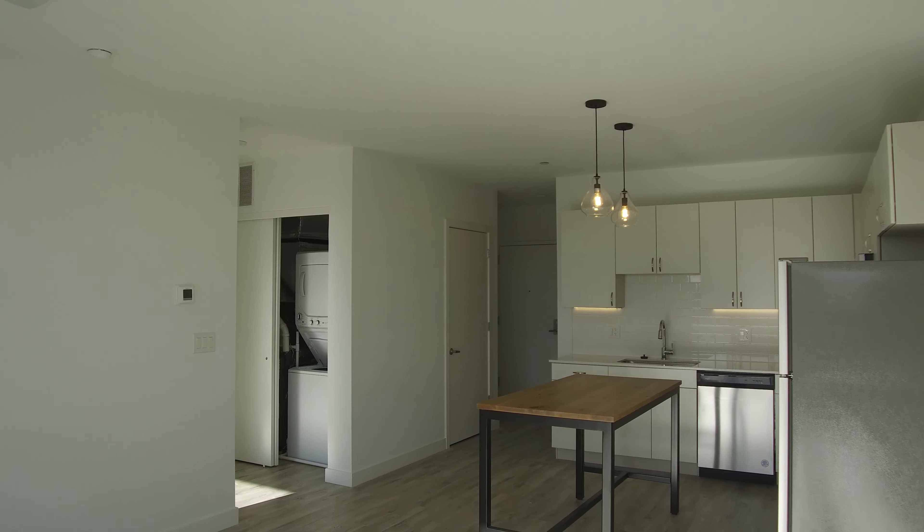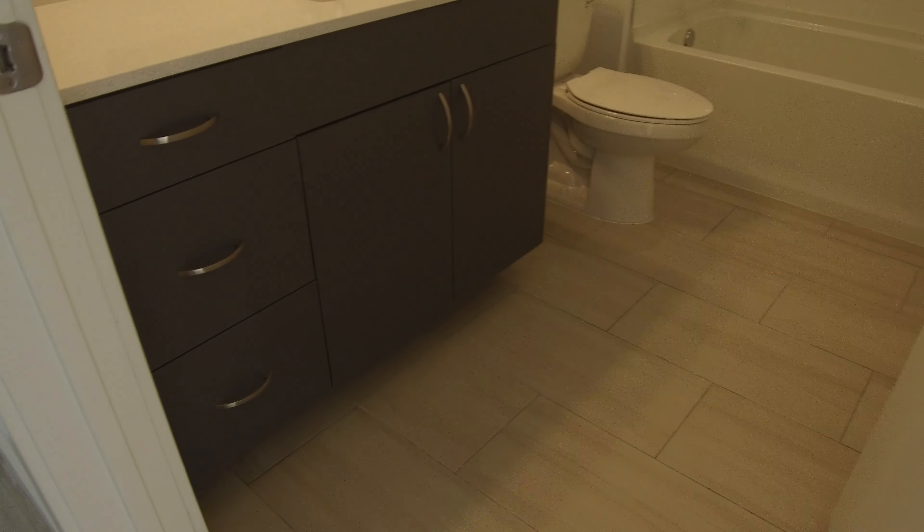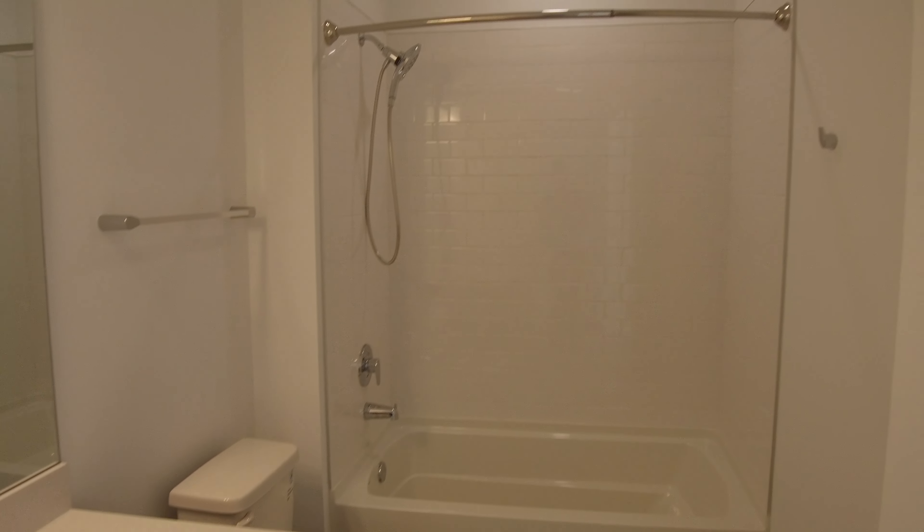Going back where we started is the common bathroom. Nice modern cabinets, a bigger vanity, subway tile on the far side, a tub and shower combination.